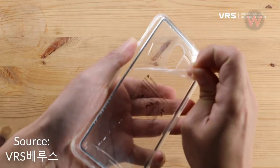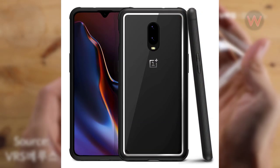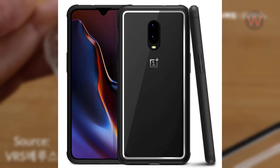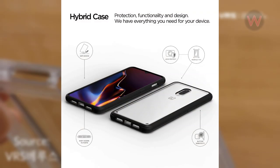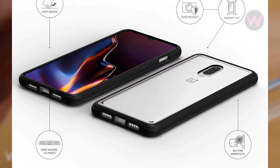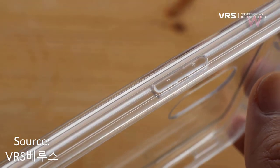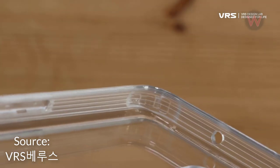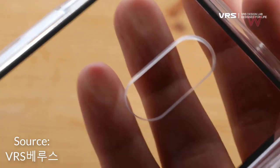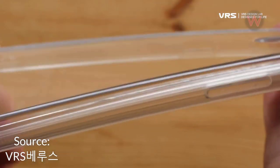Last but not least is the VRS Design Transparent Bumper case, with a price of $12. It allows you to display the original beauty of your brand new phone. The high-quality sturdy acrylic body does not turn yellow over time and keeps the transparency restored. The TPU bumper shields the edges against impact from bumps and falls, the raised bezel protects the camera lens and screen from contacting surfaces if it falls flat, and the transparent cover ensures absolute protection from any accidental damage.